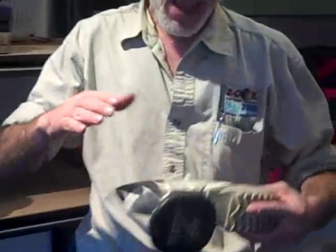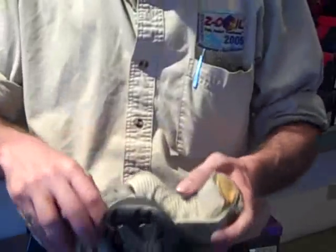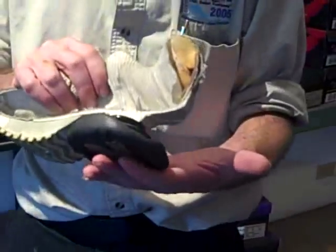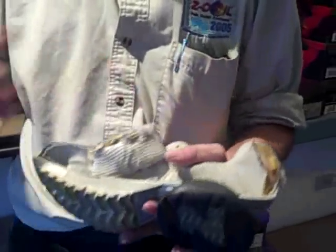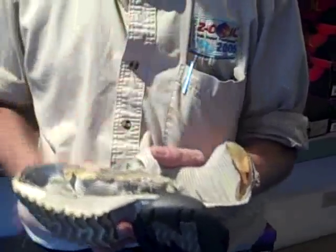We carry the Z-coil pain relief line of footwear, specifically for lower back, leg, foot, or knee pain issues. All of our shoes have a built-in orthotic with an attached coiled spring. The orthotic runs from the heel to the ball of the foot. I can adjust the coil by rotating it to compensate for overpronation or supination. It's also got a front rocker sole with extra cushioning so that your feet will never be in pain.